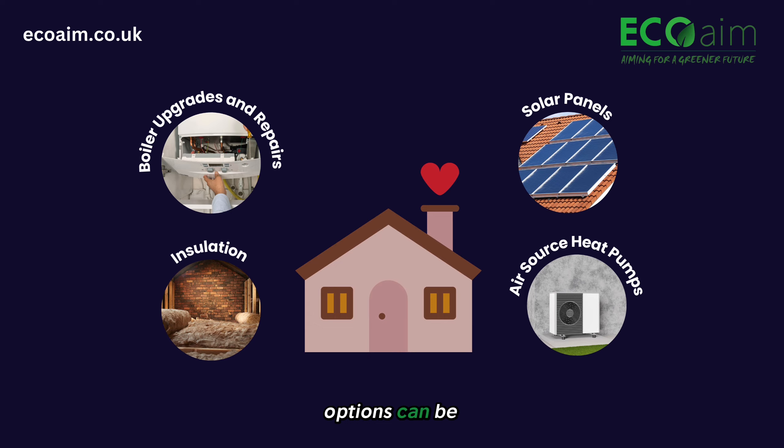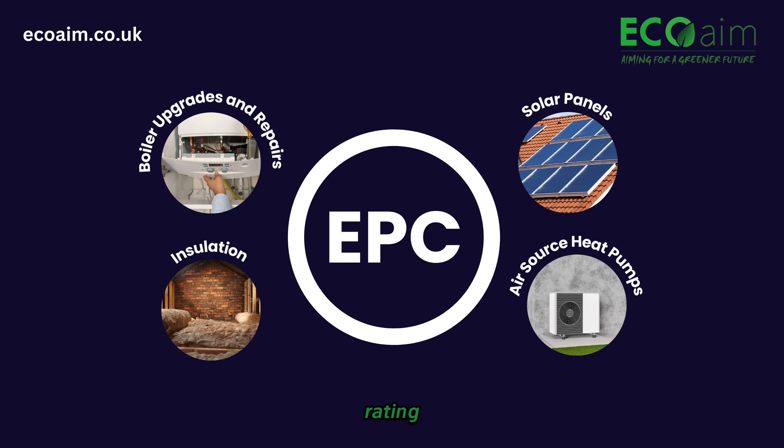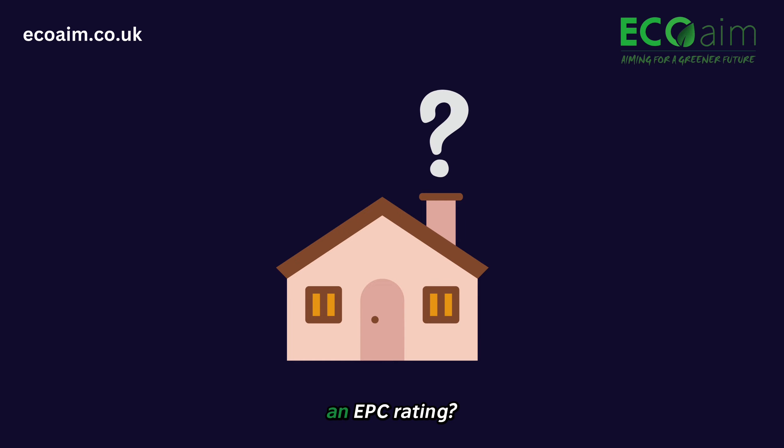All of these options can be partially or fully funded based on your home's current EPC rating. But what is an EPC rating?